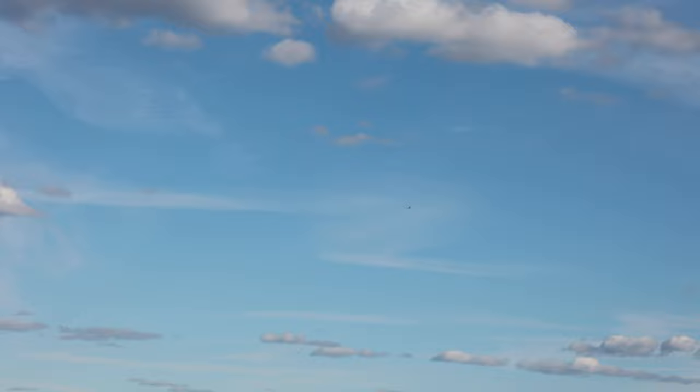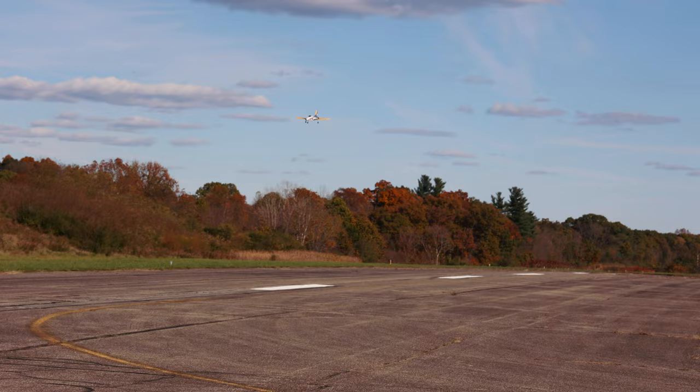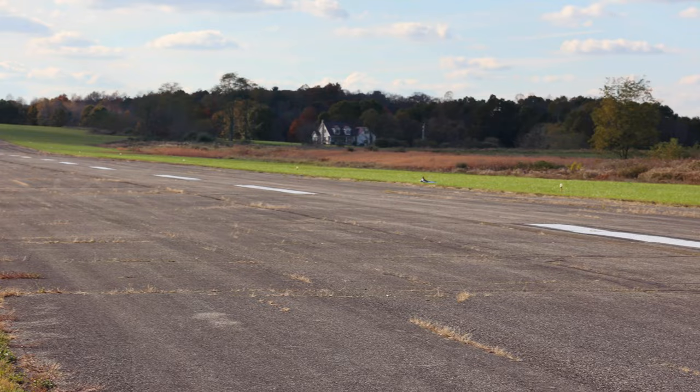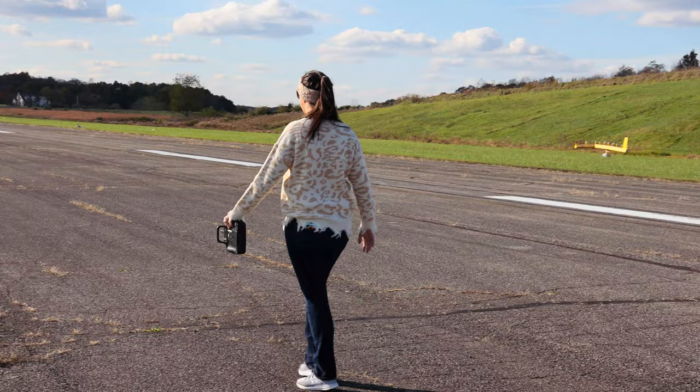Look at that takeoff. Zero throttle and drop it down. Let the gravity do the work, then flare — bleed, bleed, bleed. Or you can go around again. Oh my gosh, that was the worst landing ever — how about you redeem yourself? I was way too fast. I should have gone around. Nice, smooth landing — you got this.